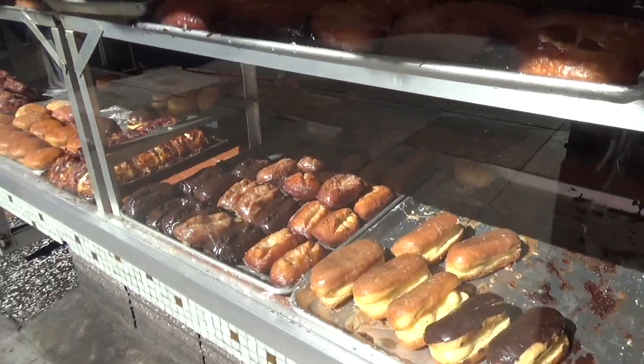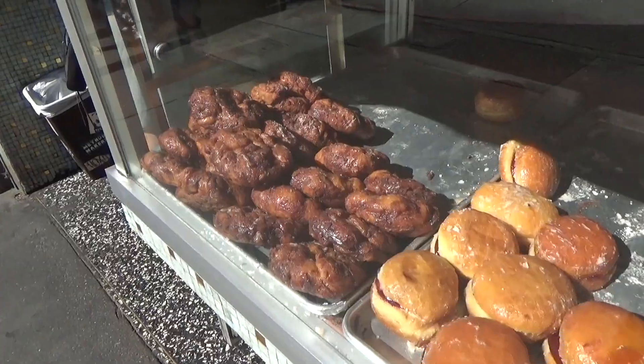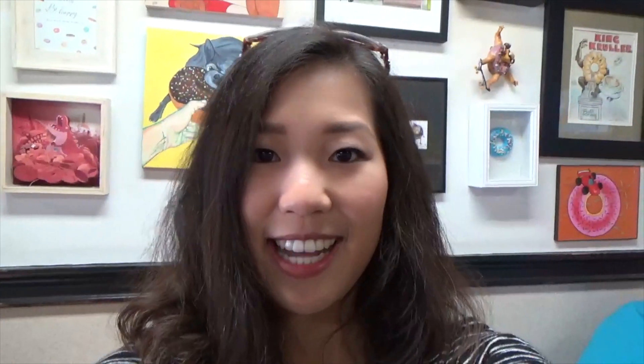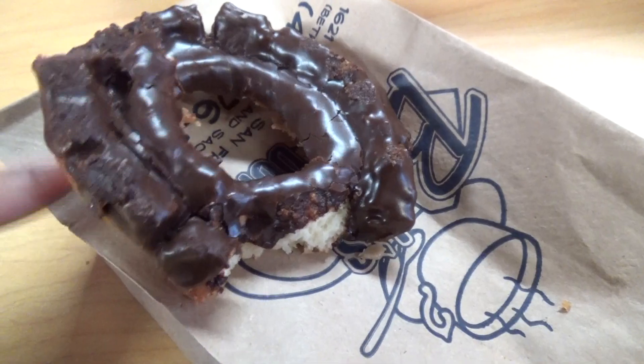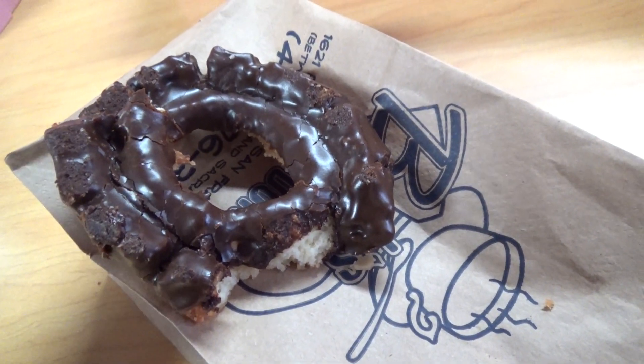Look at the donuts! That looks super good. Oh my gosh, that looks amazing. We got our donuts. I got two old-fashioned chocolate donuts, so I can't wait to try these out. My friend got a glazed donut with some coffee. This is so good, guys. Crunchy on the outside and perfectly soft on the inside, and the chocolate is on point.